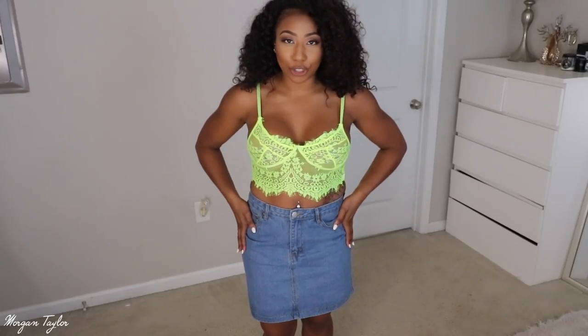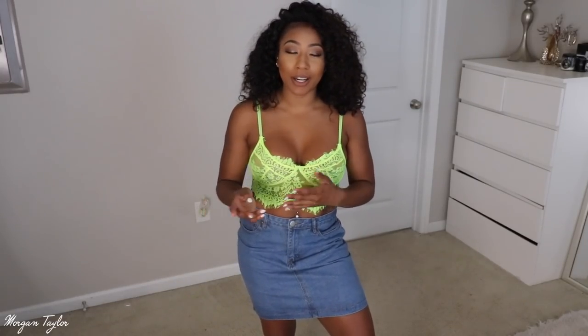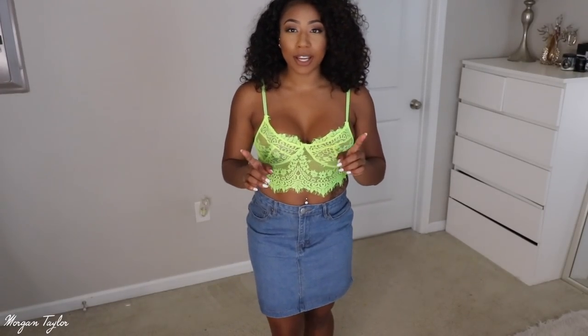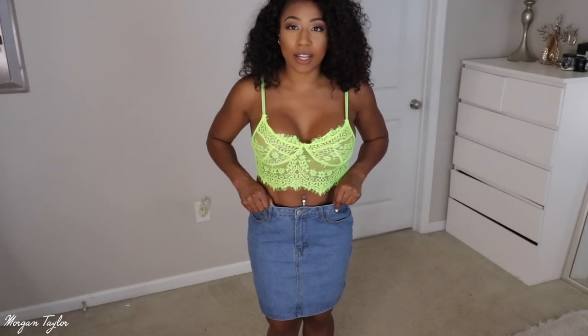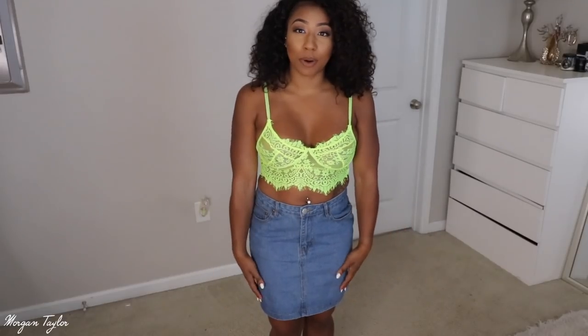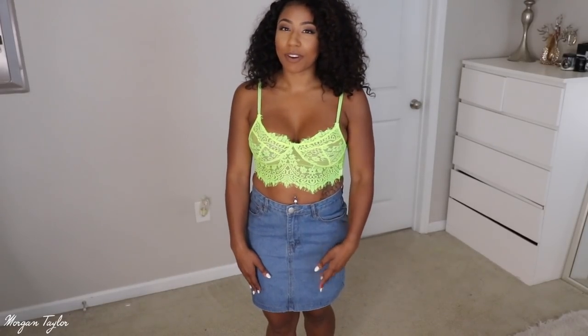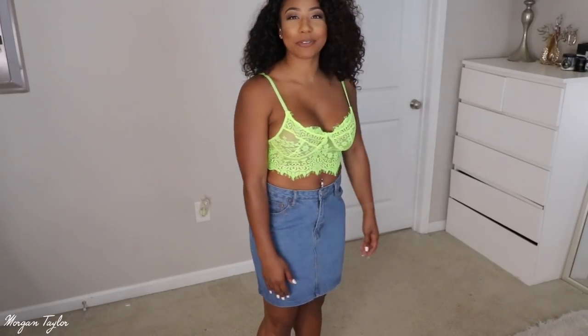I also got this denim skirt. I got it in a two-pack — this denim one and a black denim one. The only thing is I'm five foot three and it's pretty long on me. On the model it looked way shorter because she's probably tall, but on me it's literally fingertip length. I'm just going to get my mom to hem it shorter — that's an easy fix.